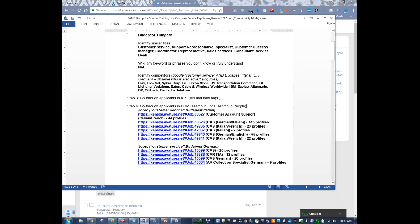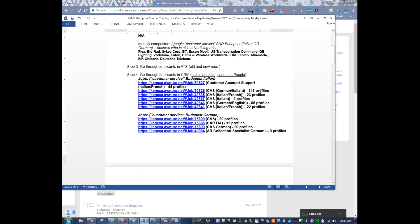So that's the first thing I always do — look in jobs. Just here, between German and Italian results, we're looking at roughly 220 people right there. There may be some duplicates, so we definitely want to merge those. I'm sending you this document so you don't have to jot anything down — you'll have every single one of these jobs.